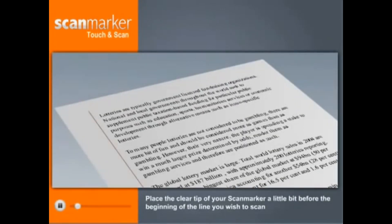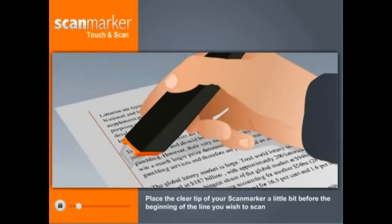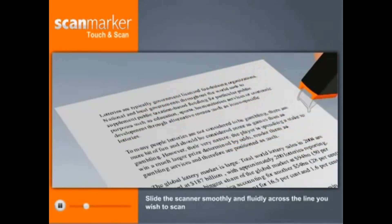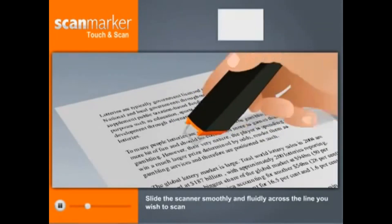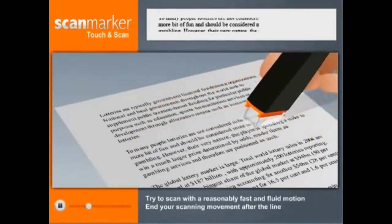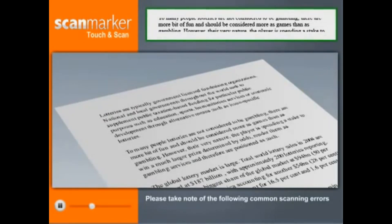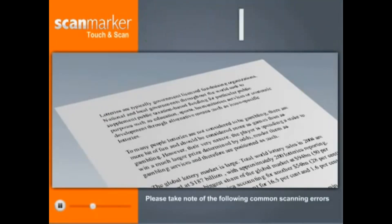Place the clear tip of your ScanMarker a little bit before the beginning of the line you wish to scan. The line should be approximately in the middle between the two sharp ends of the clear tip. You will hear a click as you press the tip lightly to the page. Light will activate. Slide the scanner smoothly and fluidly across the line you wish to scan. Try to scan with a reasonably fast and fluid motion. End your scanning movement after the line.